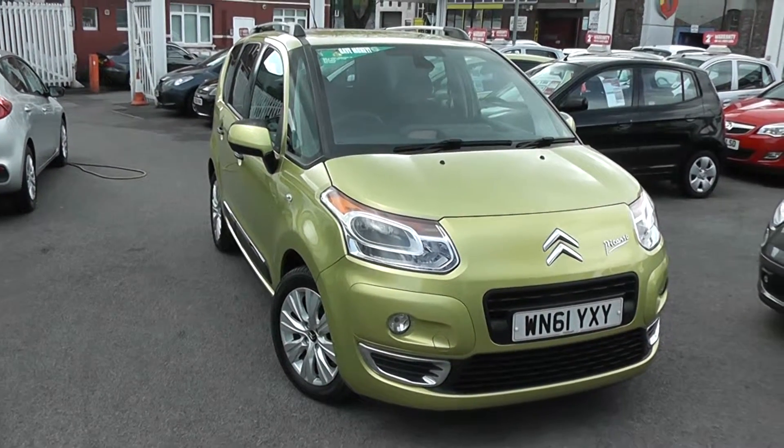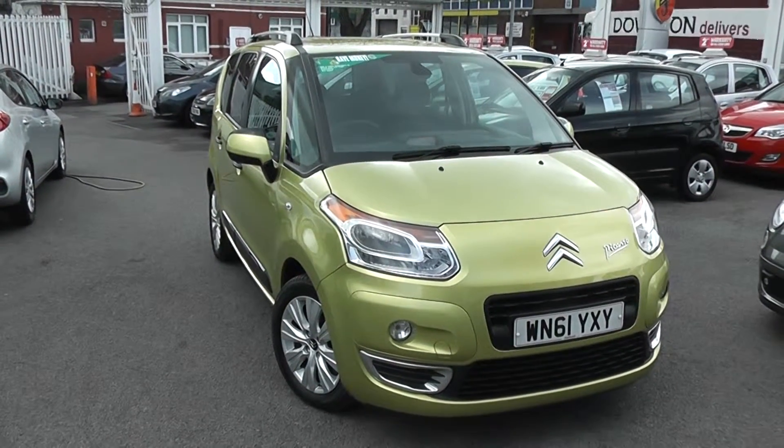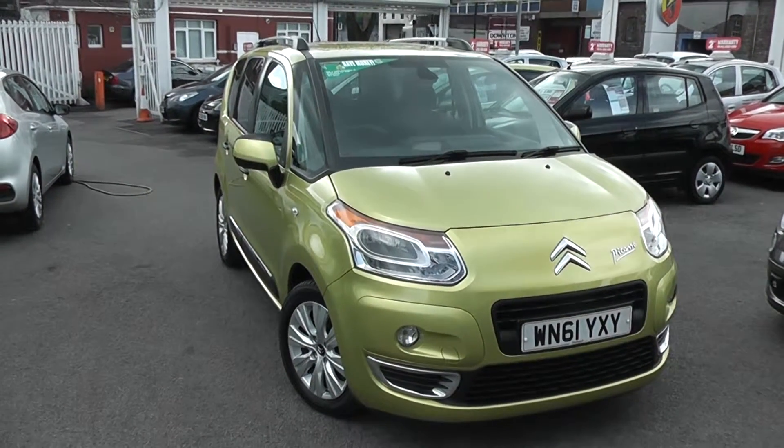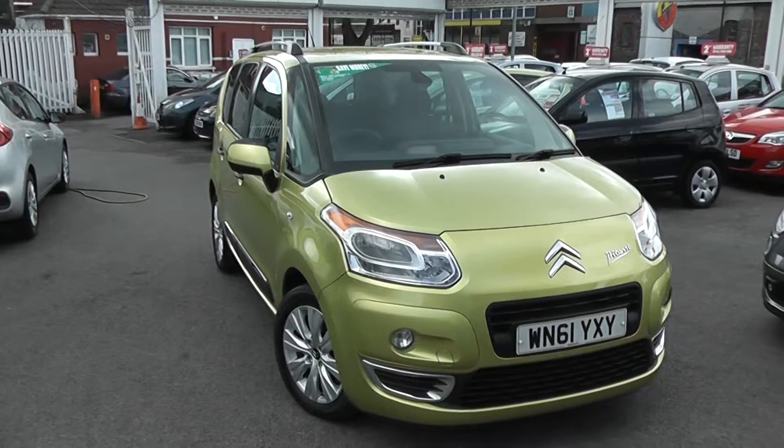Welcome to Wessex Garages used cars online. We have the Citroen C3 Picasso Exclusive. This car is registered to a 61 plate — it's a 1.6 litre diesel with a manual transmission and it's finished in green.